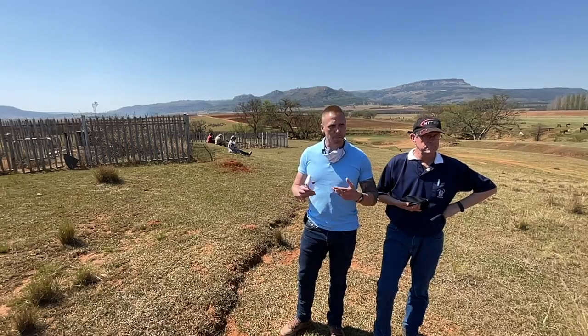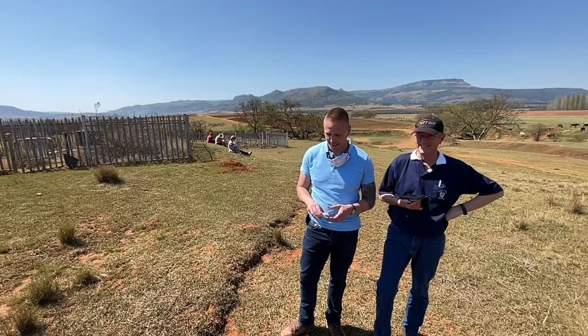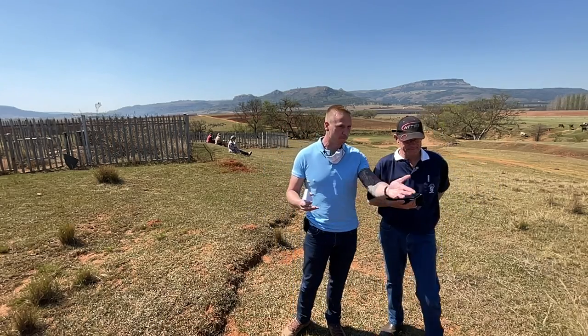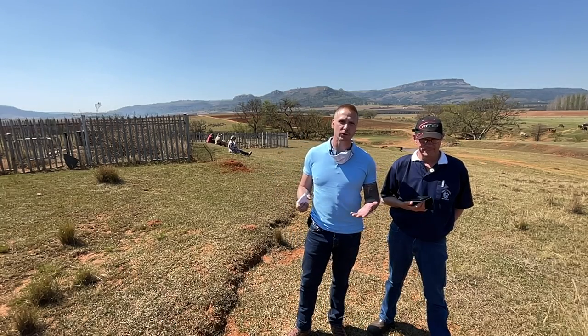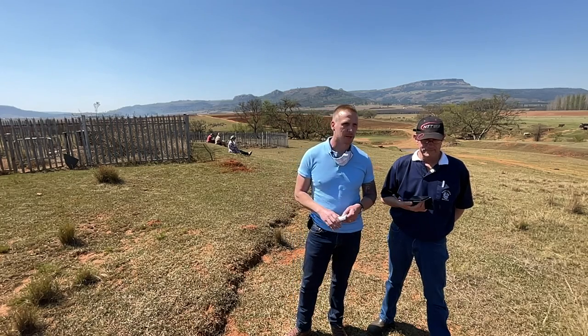But it wasn't easy for Wood. His opponents were a group called the Abukulusi, under the command of a man named Manyanyoba — whose name I believe means 'to sneak up.' His name gives away the sort of warfare being fought in this area: surprise attacks and raiding.